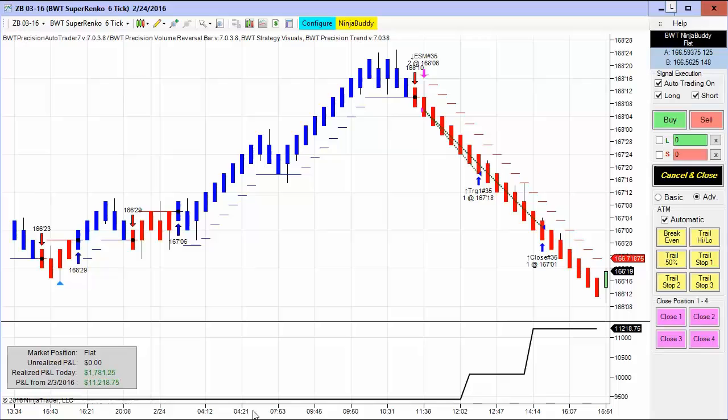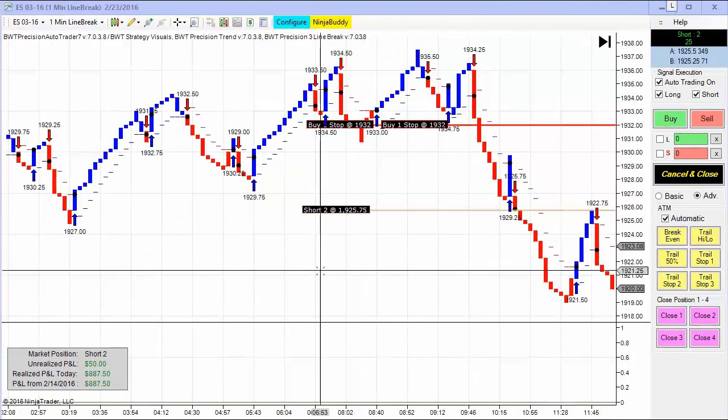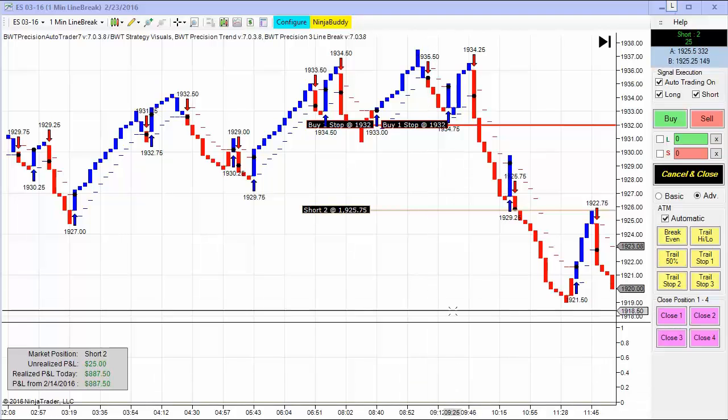The bonds — the 30-year Treasury bond and the 10-year — don't have quite as much noise as the e-mini S&P and some other markets. They often trade in a very trend-like fashion, as you can see here. This six-tick chart has been very consistent. Next up is the e-mini S&P on a one-minute line break chart.